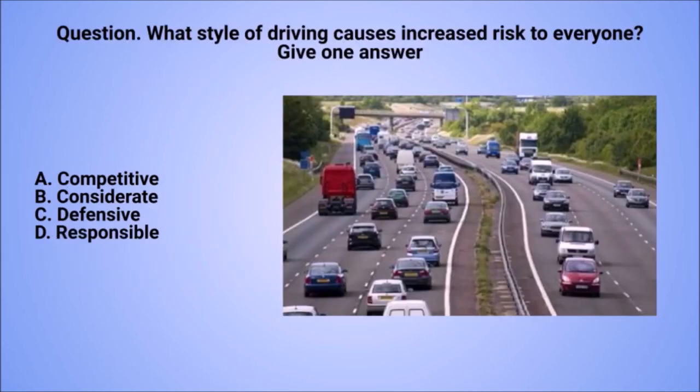Question: what style of driving causes increased risk to everyone? Give one answer. A. Competitive. B. Considerate. C. Defensive. D. Responsible.